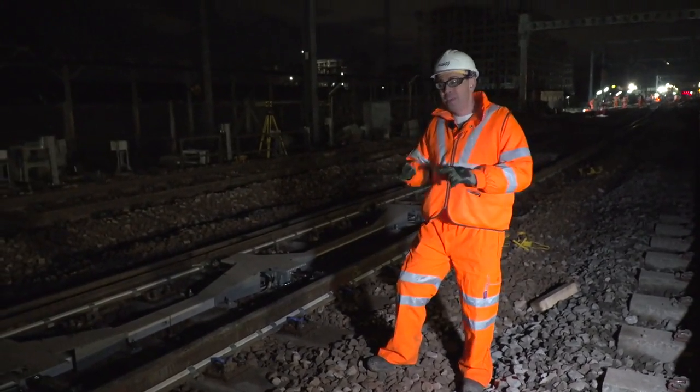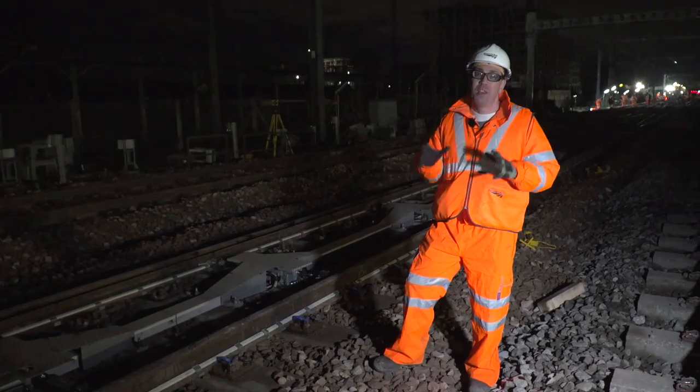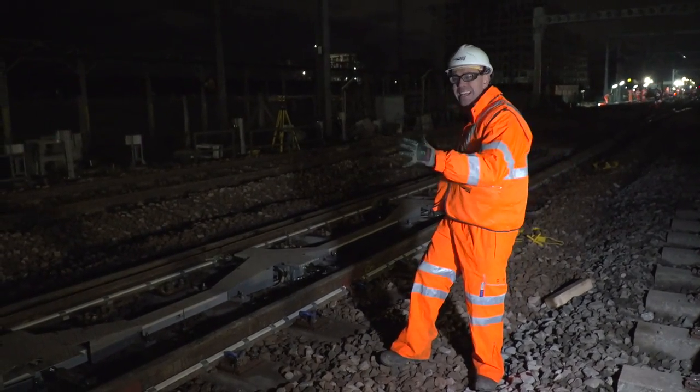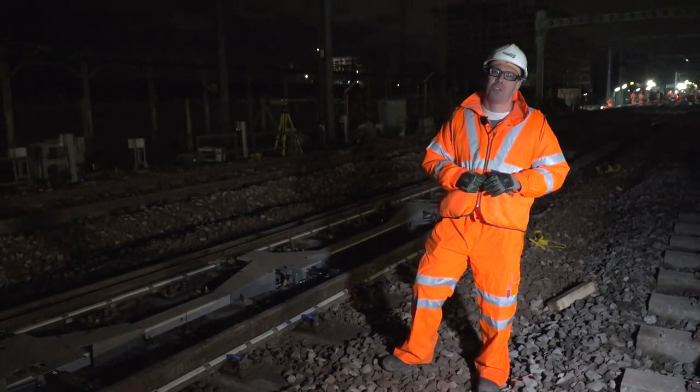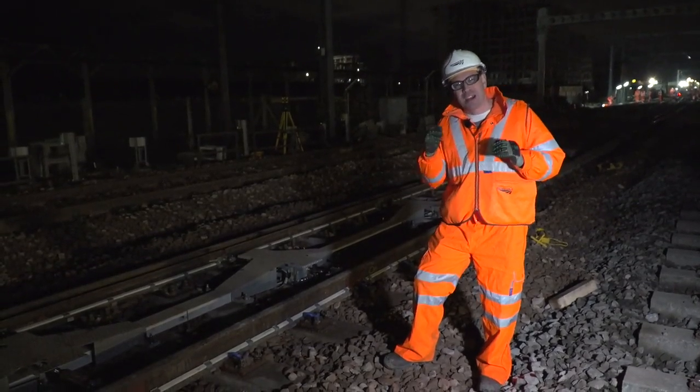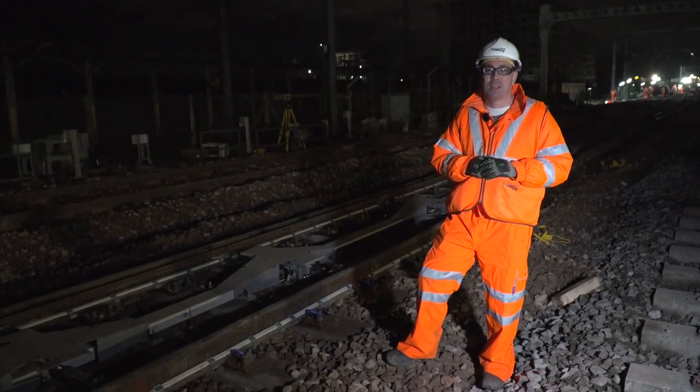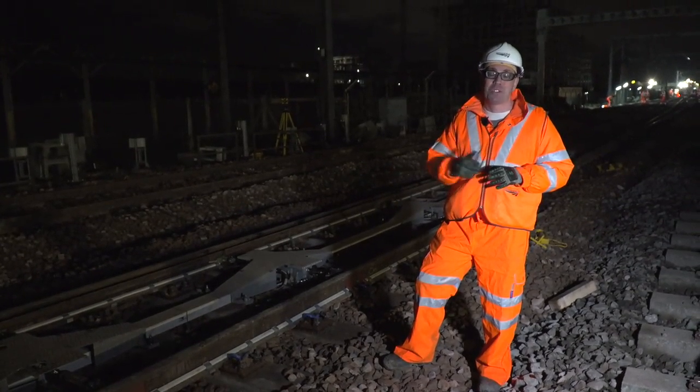This Christmas will be the hundredth site that is handed back at higher speed. After taking out the length of Wembley and reconstructing it, this team are now doing a hundred high-speed handback sites so that passengers get to their journeys quicker. We love it — high speed handback, on time handback, that's what we do.